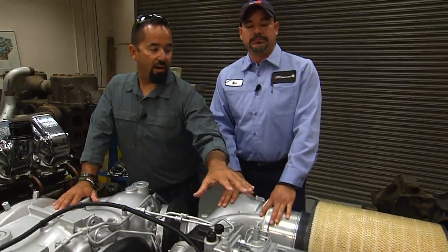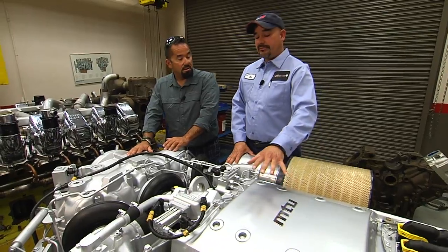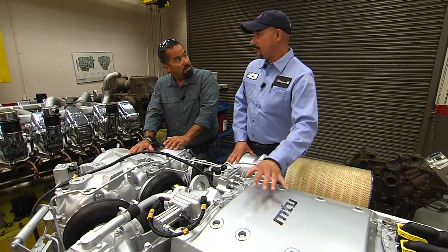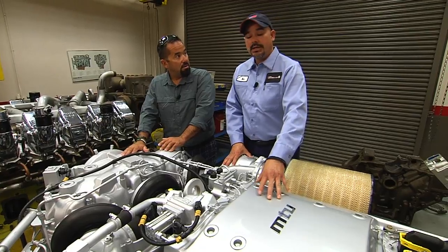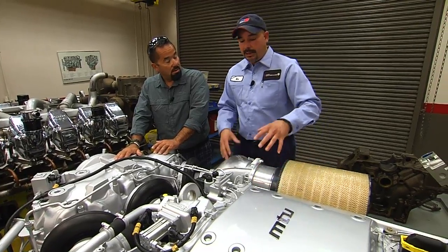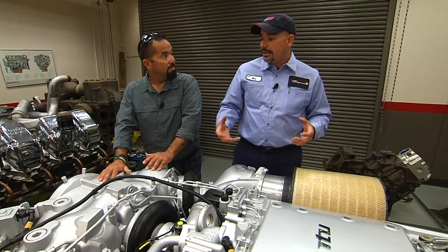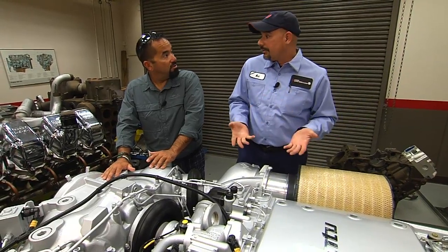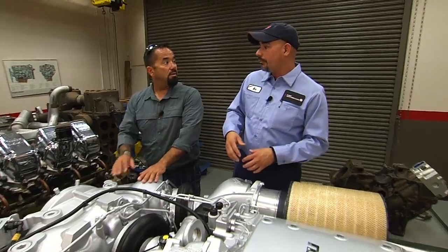Now explain to me — the Charged Air Cooler, it's cooling air? It's cooling air, yes. On this particular engine we have a series of Charged Air Coolers. One is saltwater cooled and the other one is freshwater cooled. So that helps your air that goes into your combustion chamber — it helps it to be cool, which the cooler air will help for more horsepower.